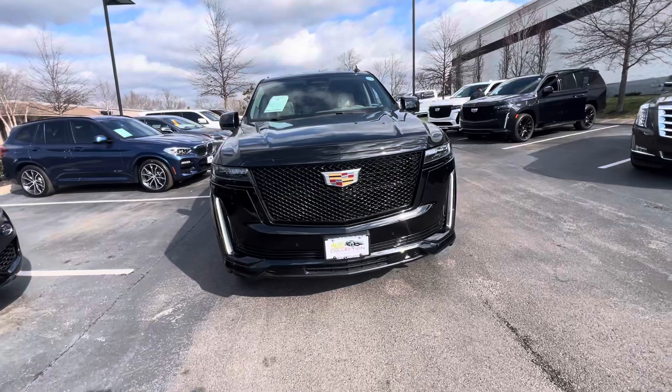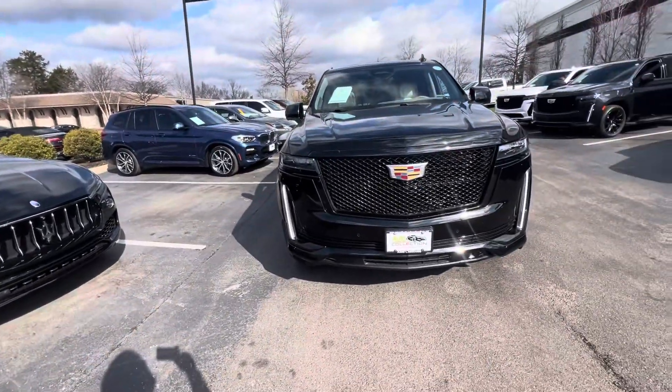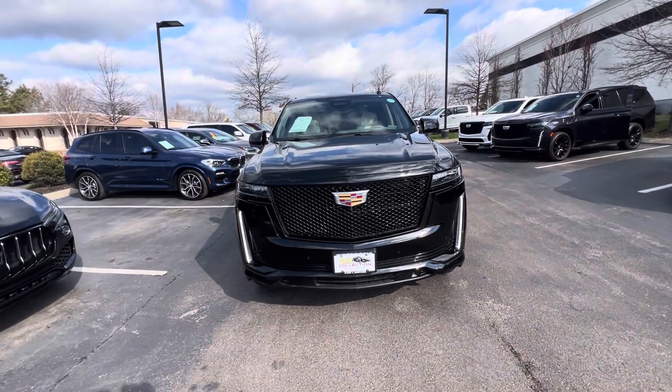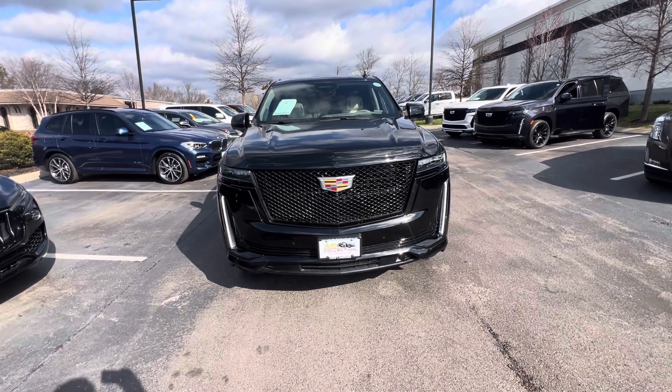Once again, thank you so much for your interest in this 2022 Cadillac Escalade Sport in my inventory. If you would give me a call, my best number is 615-490-2807. Miguel Patterson, thank you.